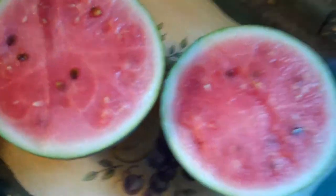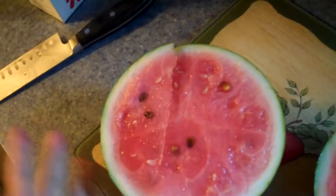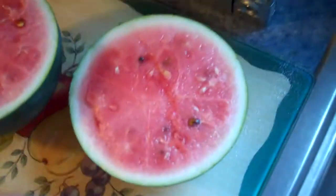Hello everybody. What you're looking at is some watermelon from my garden. I grew this. I planted the seeds, I tilled the soil, I watered the soil, and then these beautiful things came up.